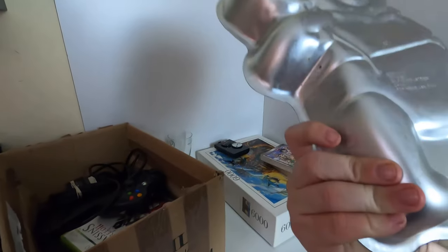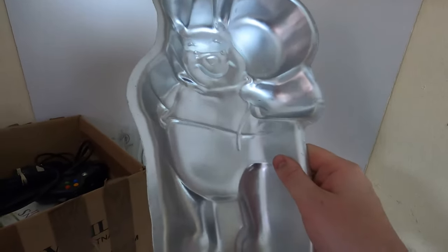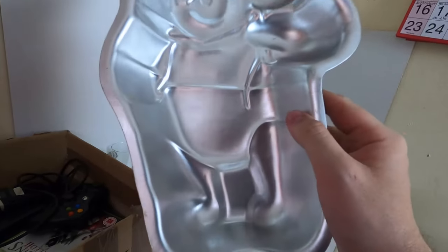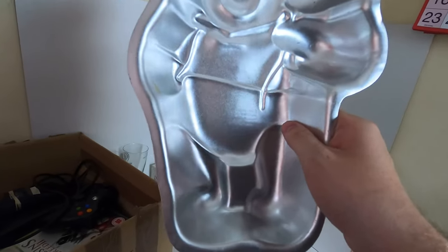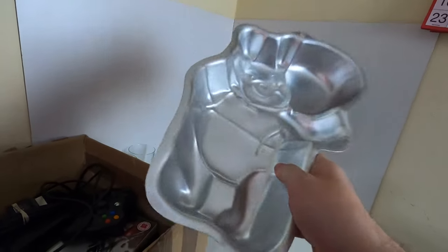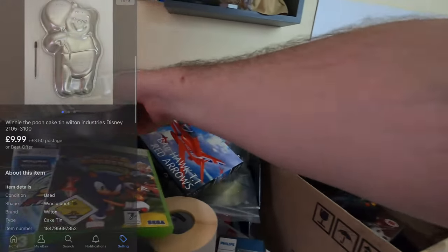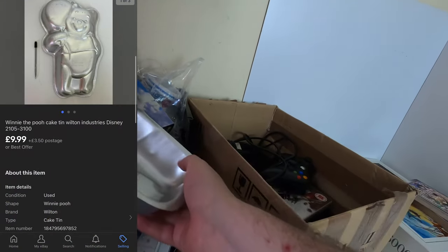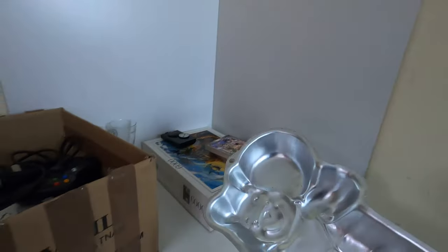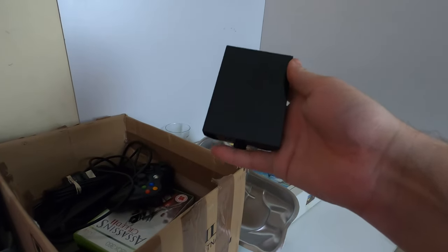Next up we have a Winnie the Pooh cake tin by Wilton Industries. I don't think this one has a date but it's quite an old one — probably an 80s one maybe. It's aluminium I believe, not stainless steel, though I'm not 100% sure. I'd have to check the listing. Even though cake tins are called cake tins, I don't think they're actually made from tin — but I could be wrong. Correct me in the comments because you guys usually know best — well, sometimes.